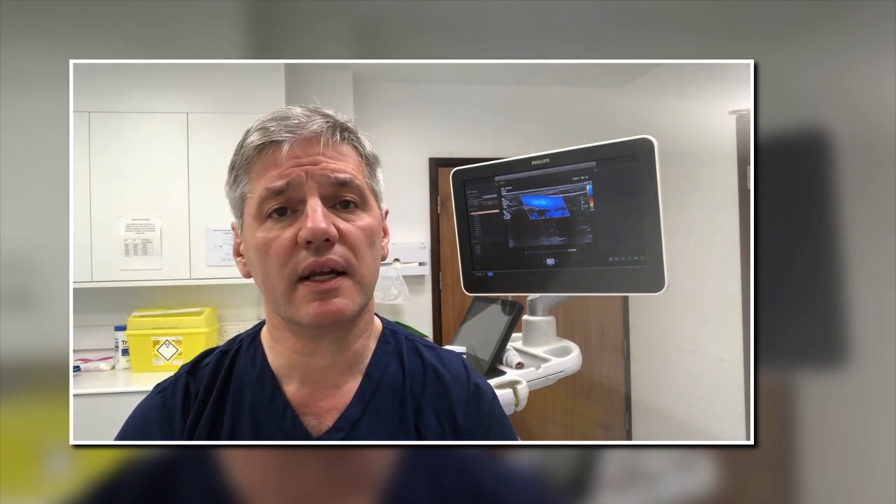If you want to know more, the book is available on Amazon, or you can go to the Whitesley Clinic website and read about leg ulcers and how we cure them nowadays.